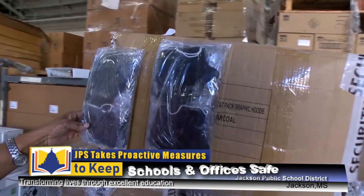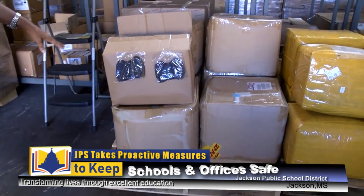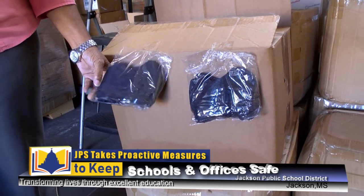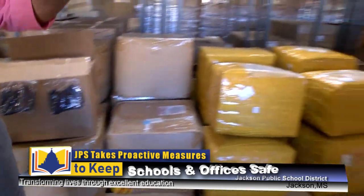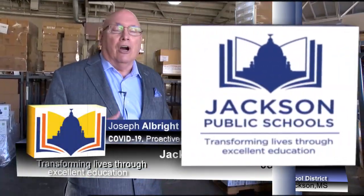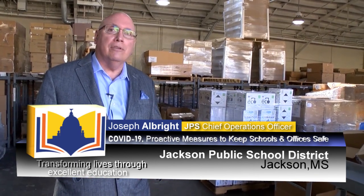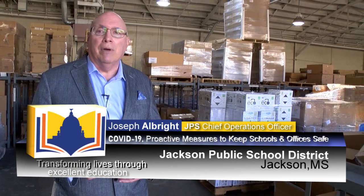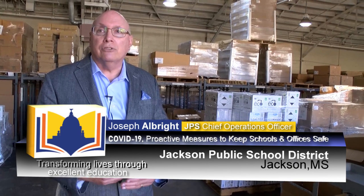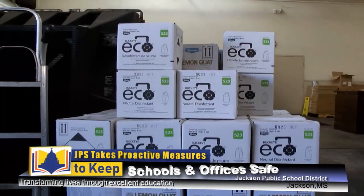These are the washable adult masks — they are washable and can be reused. These are the youth masks for the children and they come 10 per pack, and we also have the disposable masks. So we are equipped with masks for children and adults. Our custodians are trained in the use of all of this equipment and all of these disinfecting products. They are in a continuous training mode to make sure that the newer products are brought to them to keep them safe as they keep our staff and scholars safe.